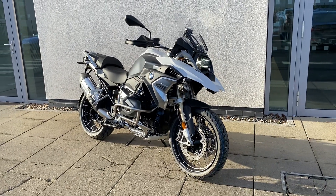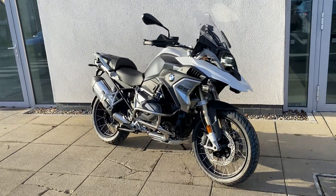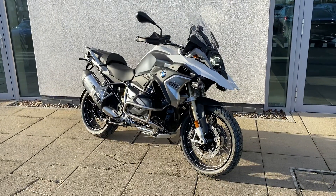Hi guys, Patrick here again with Jonathan Botterrad. We've just taken into stock a brand new R1250GS TE model.